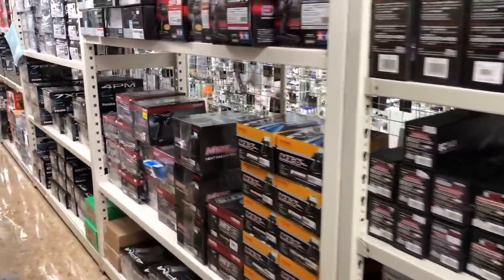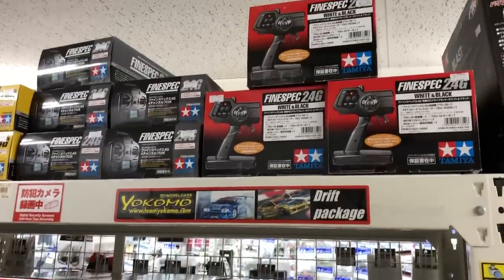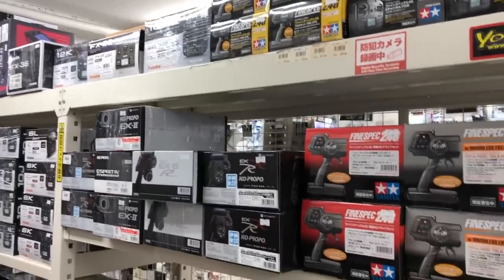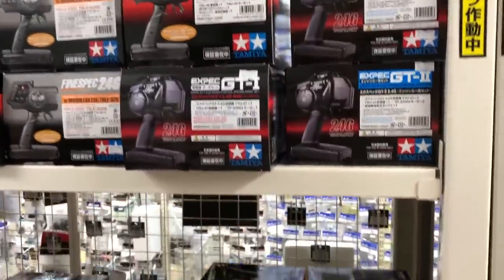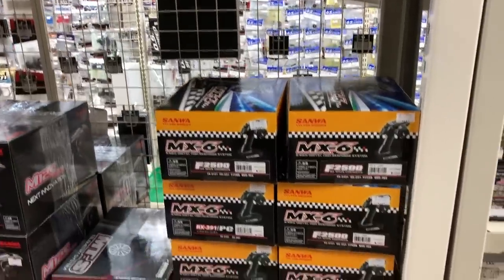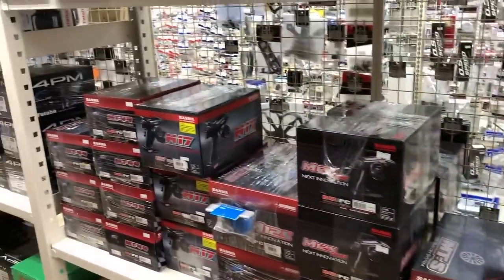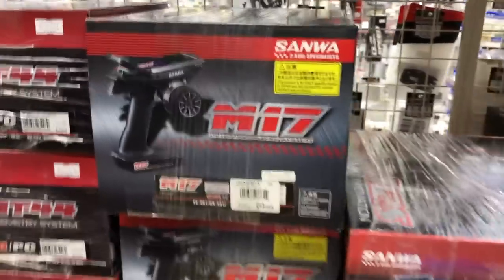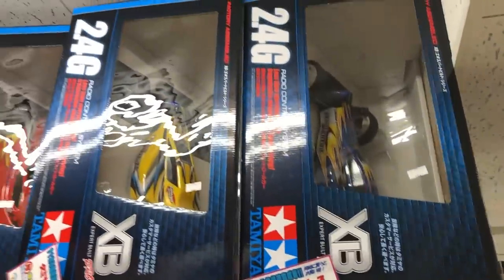So this is the first aisle, and as you can see it's got all the expensive stuff — a bunch of different radios. I never even heard of this: the Fine Spec radio from Tamiya in different versions. One interesting thing about Japan is they don't just sell one radio; they sell that radio in a bunch of different configurations with different receivers and things. Here's the brand new M17 that just came out. You can see the MT44, the M12S, and the MTS.